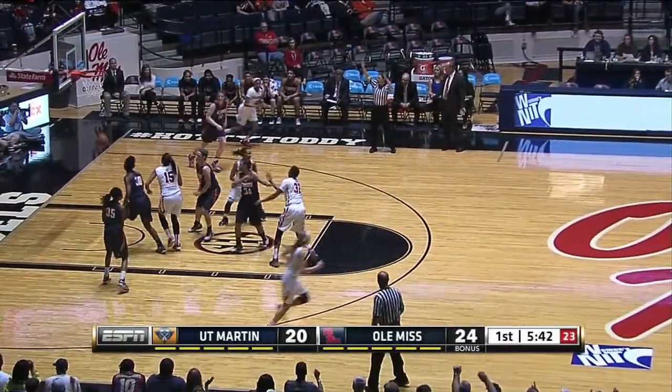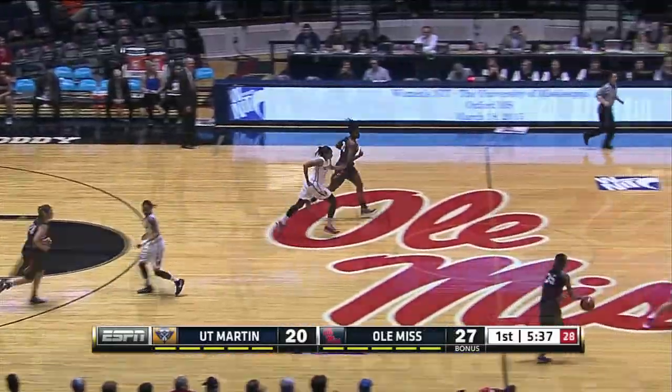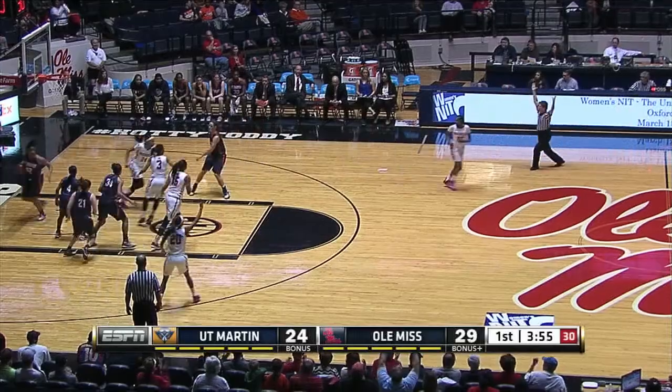Golden drives a three from the corner, wide open, and she knocks it out. Seven-point lead for Ole Miss, their biggest of the game. That's the second three of the ball game for Kiara Golden.